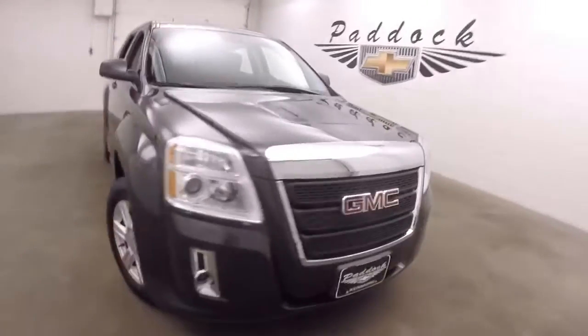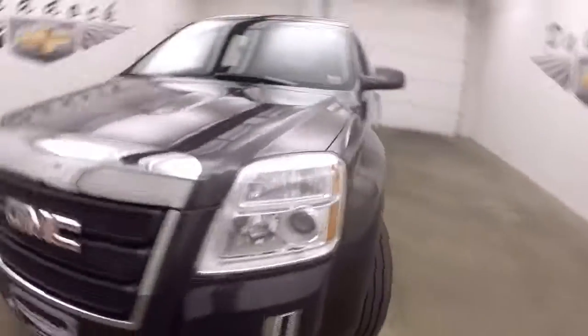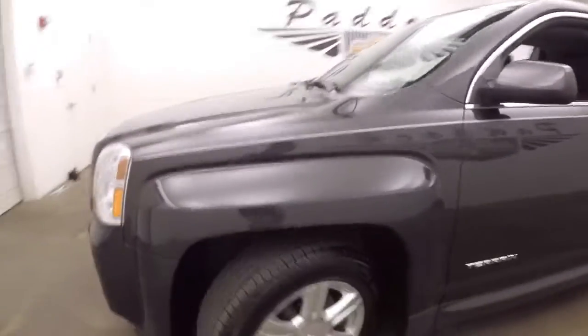It's a 2015 GMC Terrain. The SUV is in great shape, featuring nice alloy wheels and good tires.